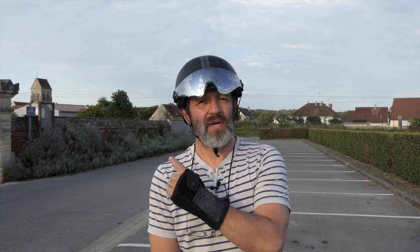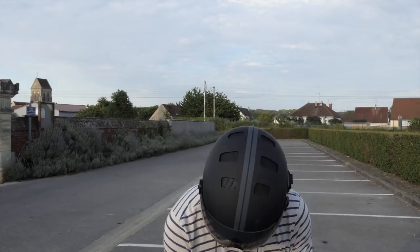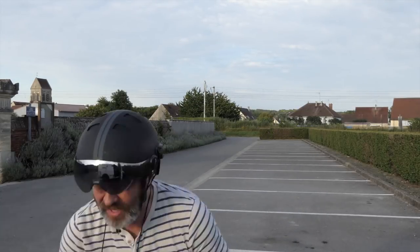Salut les gens, alors j'imagine que vous avez fait attention au titre : je passe aux deux roues. Vous venez de me voir arriver, toujours sur une seule roue. Il y en a certains qui le savent déjà. Attendez-moi une seconde, je reviens.